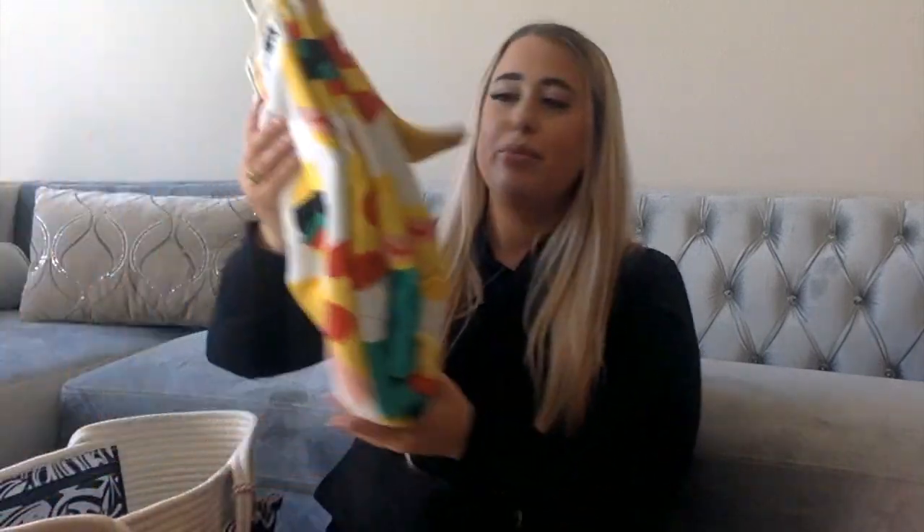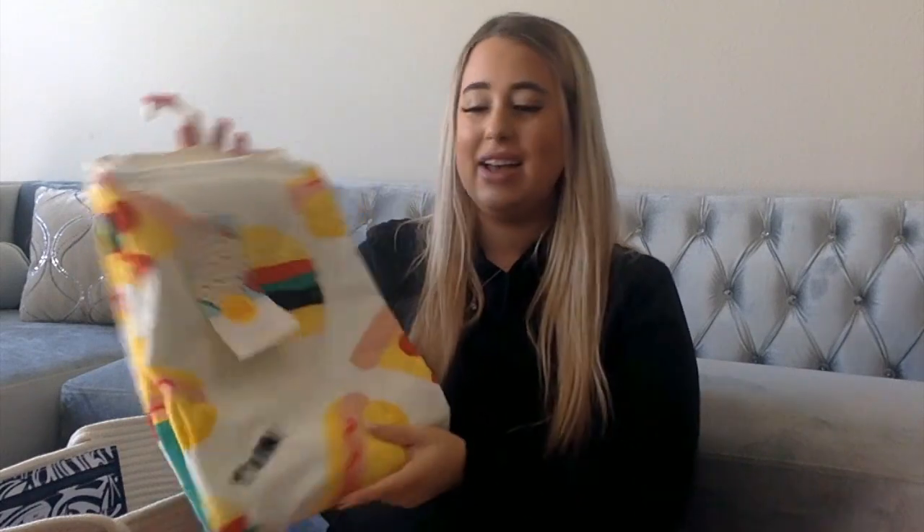Okay, getting into the vacation stuff. Target's creative direction right now is genius — I'm loving the brand Sun Squad. They have these cute towels for $10. I don't want to spend $25 per towel since sometimes I lose them. This one says 'One in a Melon' — so cute, I had to get it. For Brandon I got one with burgers, pizza, and hot dogs on it — also $10, Sun Squad.